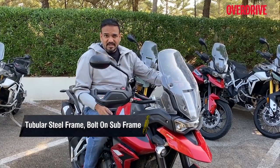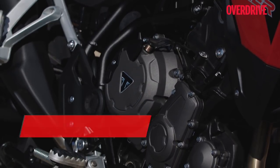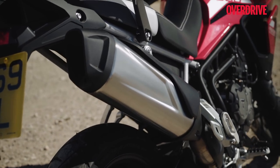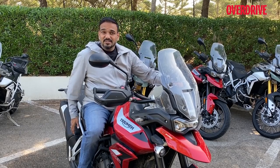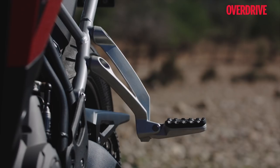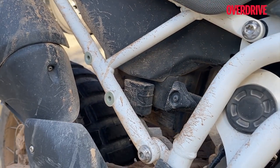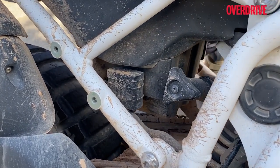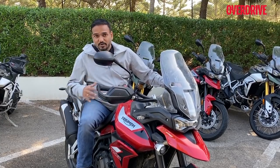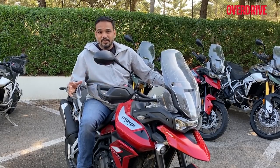The new modular chassis has a multi-material construction: the mainframe is rigid steel while the subframe is aluminium — lightweight and removable, so it can be replaced after an accident. Even the footpegs are removable now. Many Tiger 800 owners complained that welds would break and the chassis would bend, requiring full chassis replacement. With this modular arrangement, you can choose and replace only the damaged part.